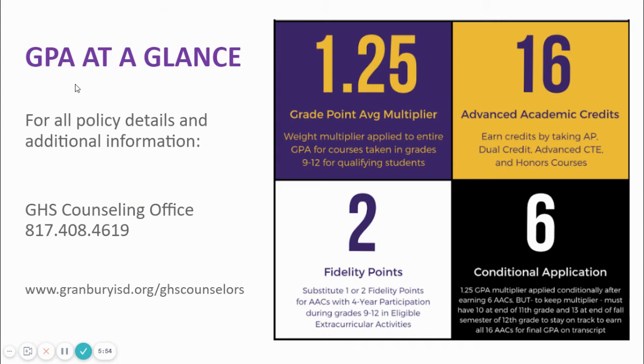Granbury High School has a unique grade point average system. Several years ago, we gathered focus groups made up of community members, current students, parents, former students, teachers, and administrators to evaluate our GPA system. Out of these meetings came our current GPA system. Granbury High School is on a 5.0 unweighted GPA scale.